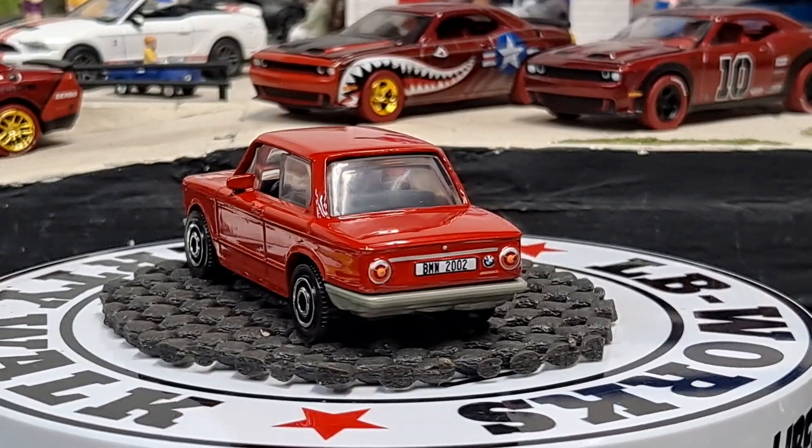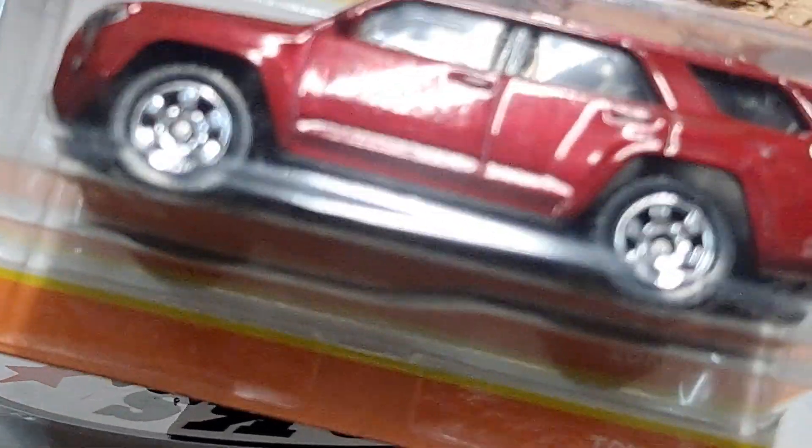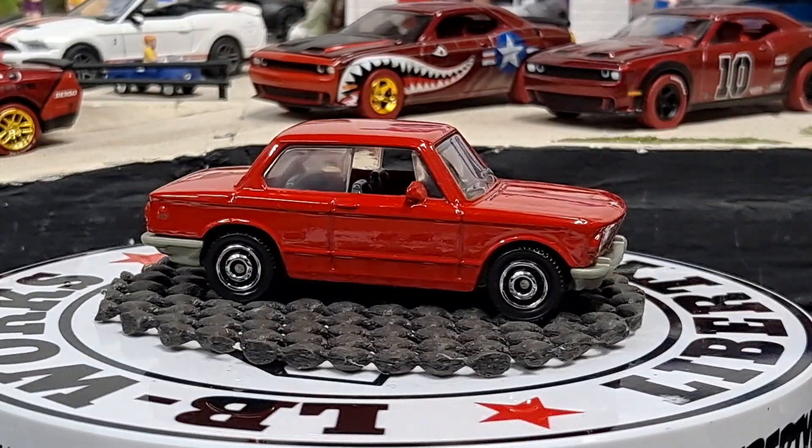And then of course I had to pick this one up for the Burgundy car collection. So we got the Toyota 4Runner in Burgundy. Pretty awesome little diecast car here.